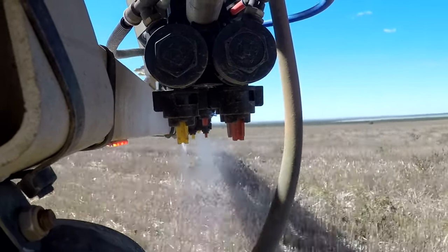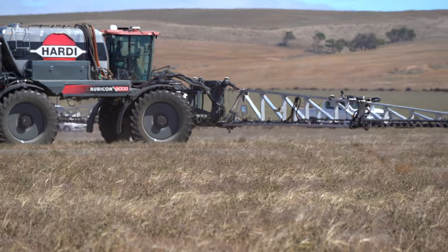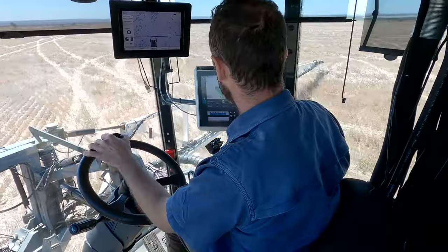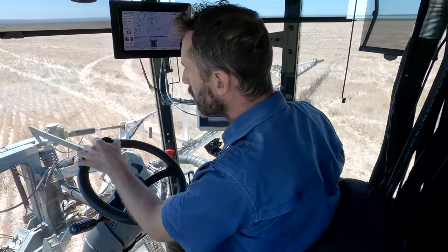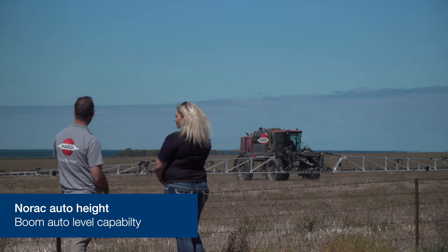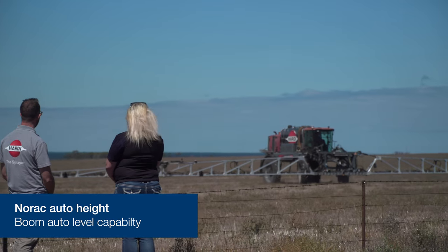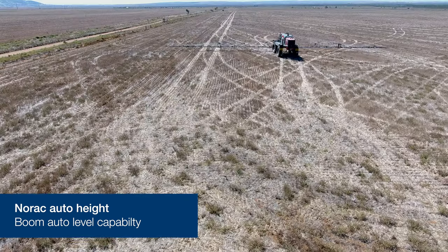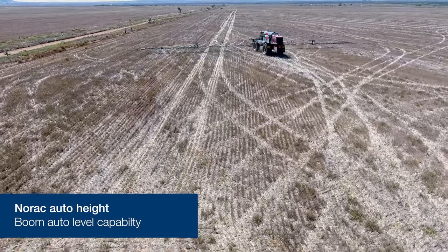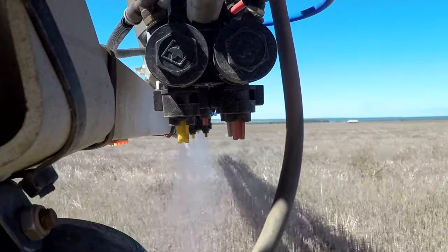You can see the booms switch on and off as well as the boom yaw — you'll see the booms move on screen as well as out in the paddock. At the moment we're doing only 10 km/h but we'll speed it up. We're using NORAC auto-height on the boom. It's important with a large boom to have some auto-levelling capability. The NORAC system uses ultrasonic sensors, and we've worked closely with Topcon to implement the system on our large booms.